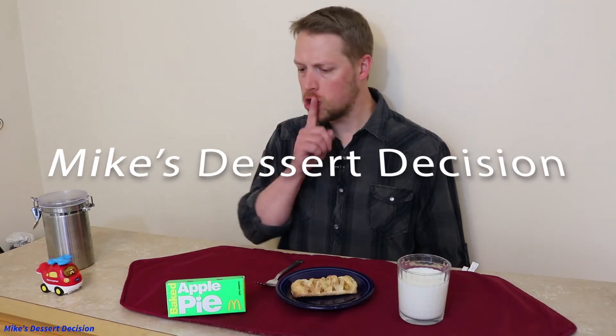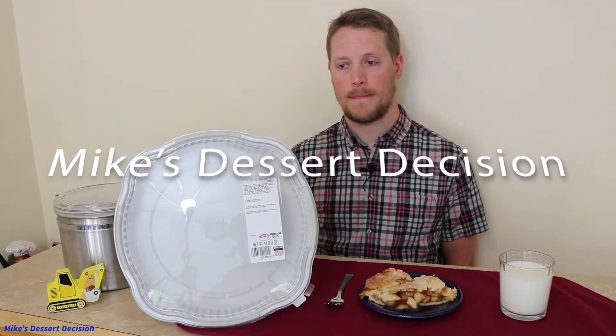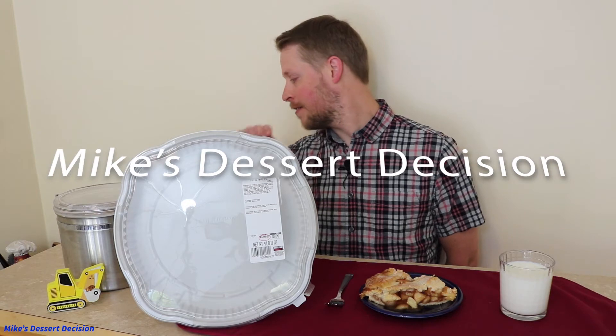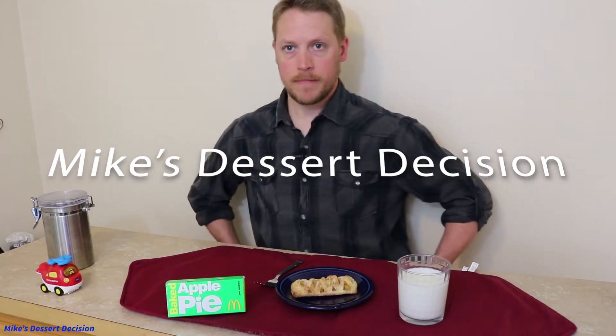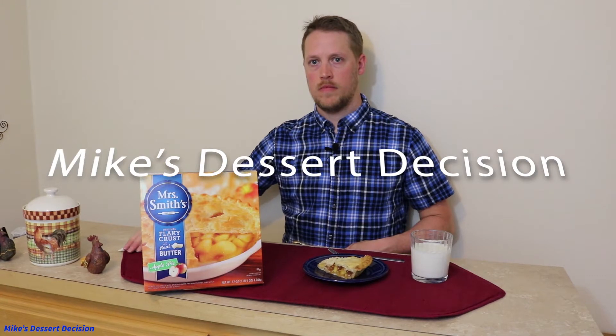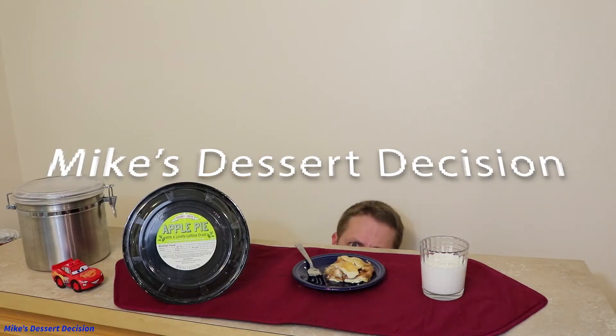Another Walmart pie — this time it's fresh from the bakery. Hi everyone, Mike here from Mike's Dessert Decision, your source for store-bought dessert reviews.